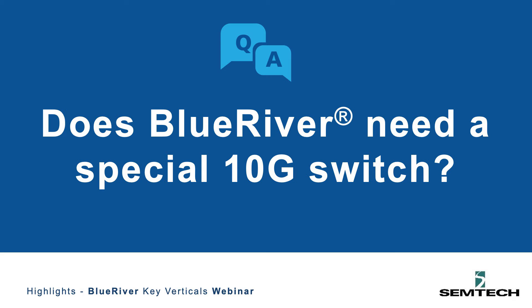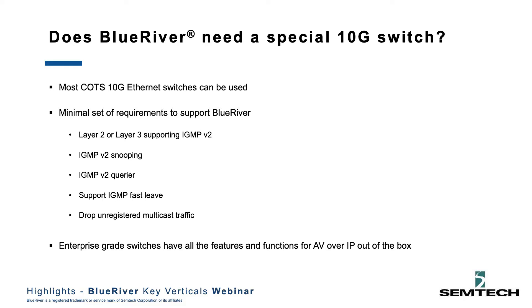Do you need a special kind of 10 gig switch for Blue River? Is it only Netgear? No, actually, most COTS — common off-the-shelf — 10 gig switches will work out of the box. There's literally a handful of simple settings to check. Some of them may already be enabled, but pretty much any 10 gig.